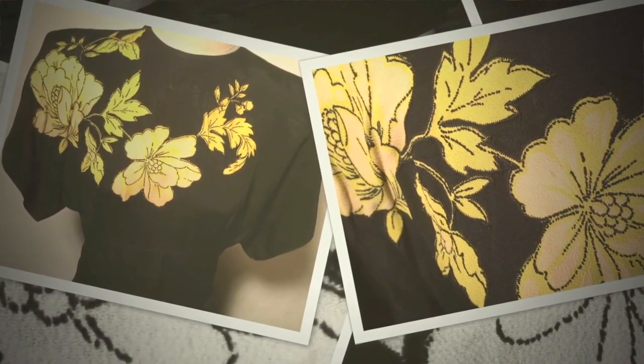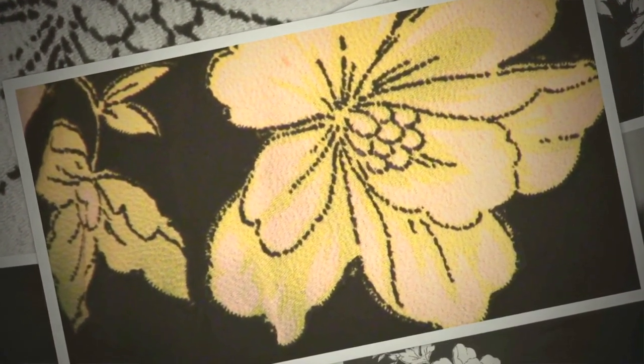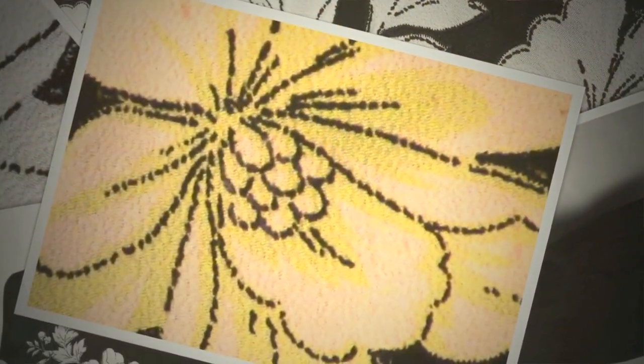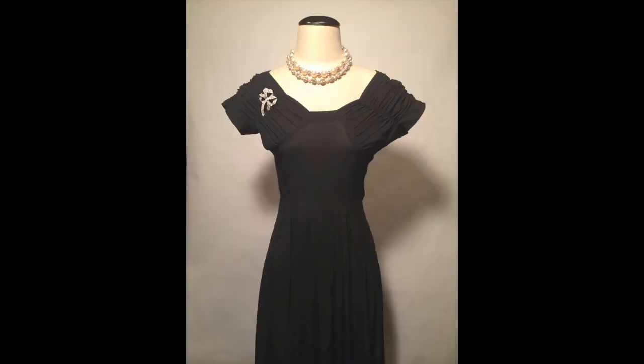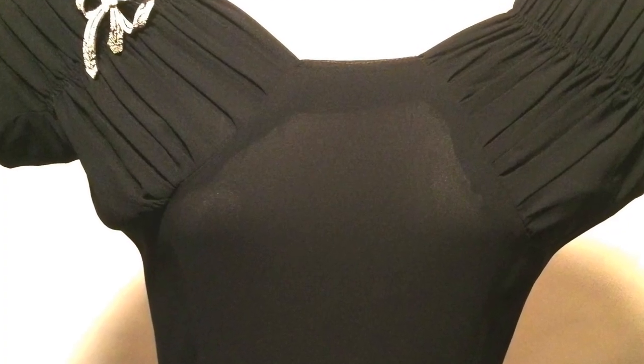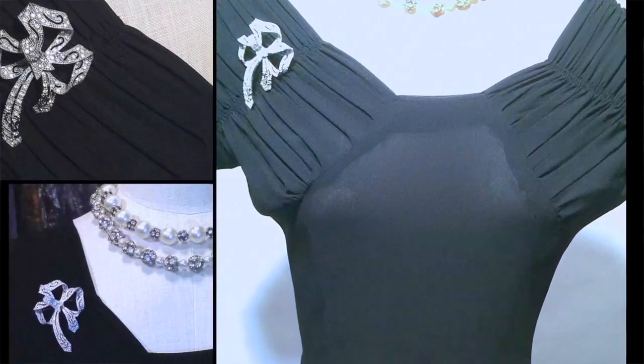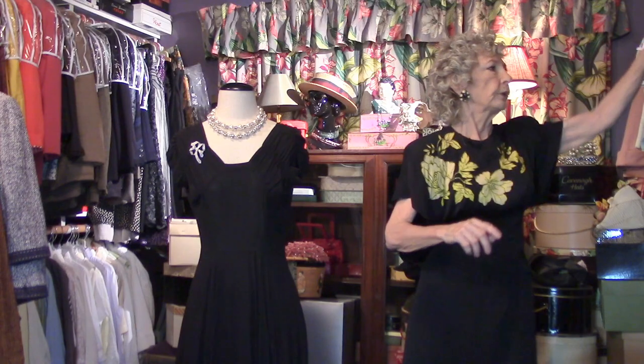Somebody famous liked this dress and I'm going to tell you that story when we finish. But first, let me go to this little black dress — all the shirring here, black crepe. When you put this on, girl, you are looking good. It's perfect for jewelry. I've got one other one quickly to show you.